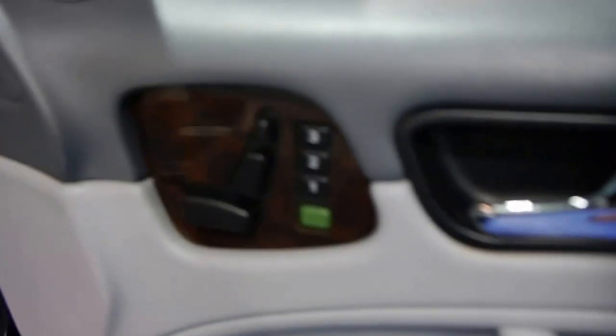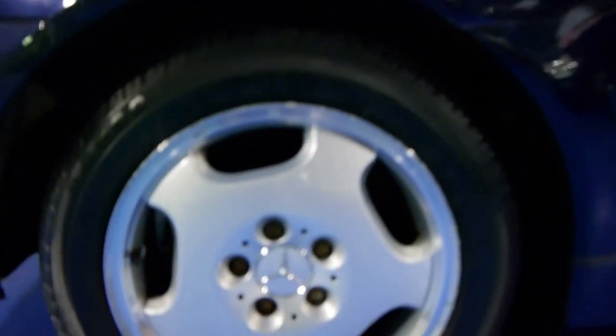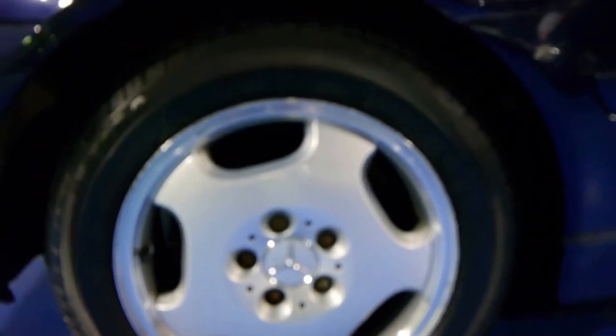There's plenty of wood grain which we all love. The wheels are also in very good condition, and I notice on the back here it's got Pirelli tyres.